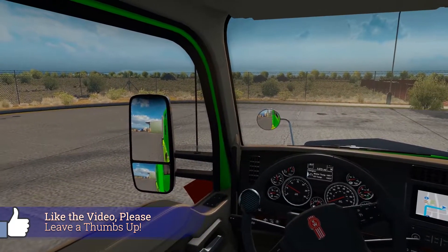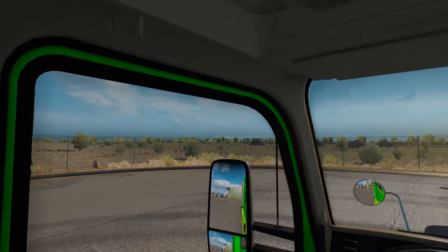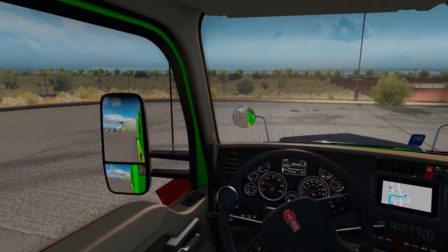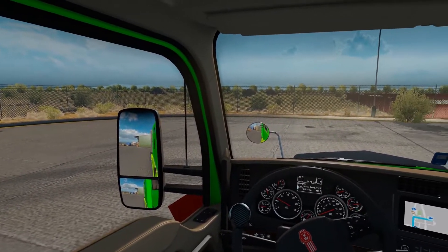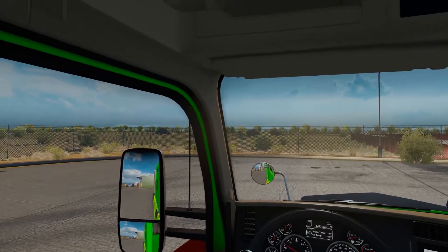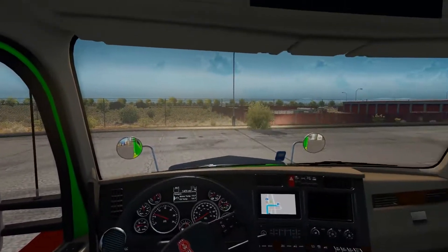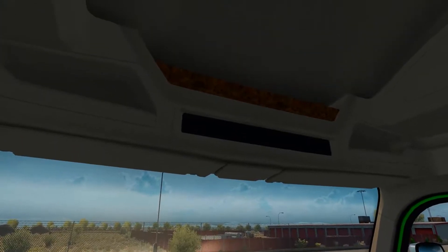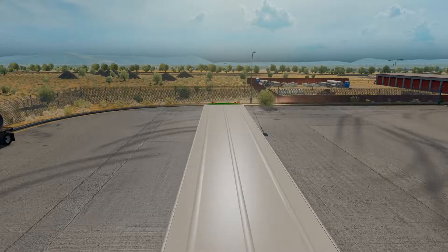It was a toss-up between the Tobii eye tracker and the Track IR. I compared them both, and the difference is the Tobii eye tracker can do more things and has more functionality — it supports more games, not necessarily natively, but it has an application called vJoy that it configures automatically; you just download the software. In American Truck Simulator it is not supported natively, but I'm able to use it — I can look left, right, up and down and change all those settings as I see fit.